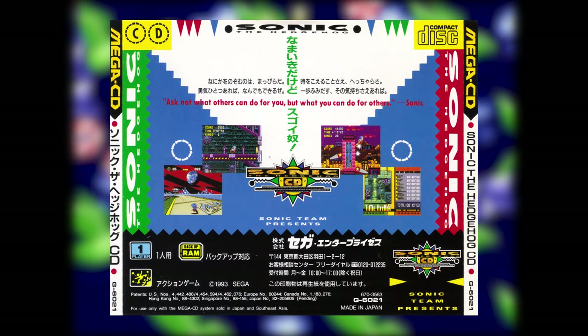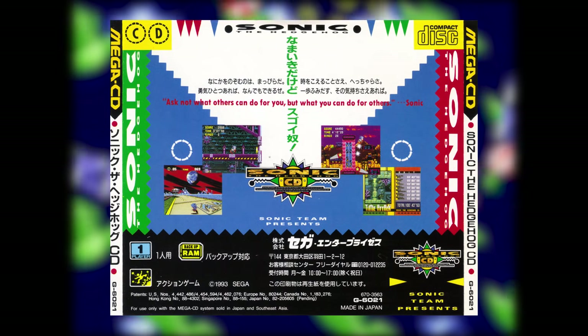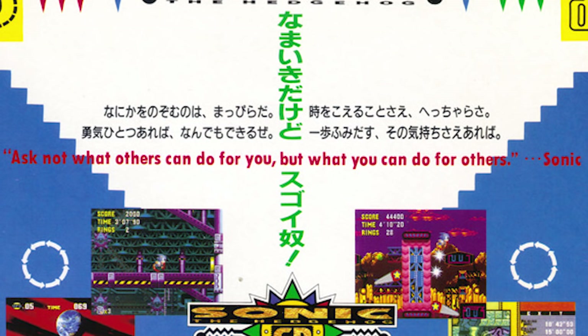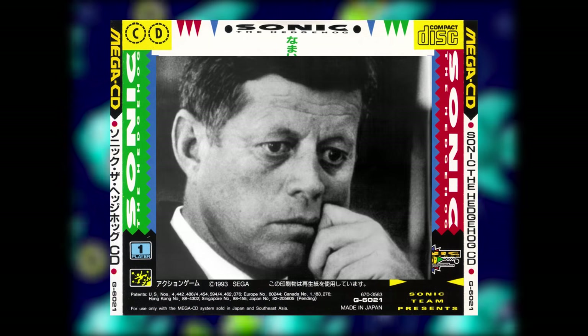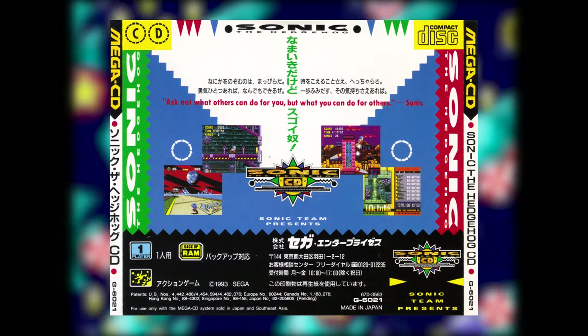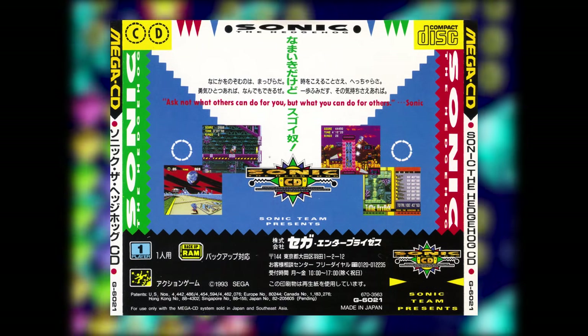However, I find the back of the Sonic CD case even more interesting. Check out this quote: "Ask not what others can do for you, but what you can do for others." — Sonic. I mean, I guess in Sonic's universe he was the first one to say this or something?